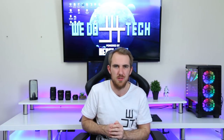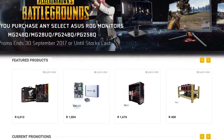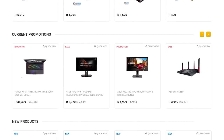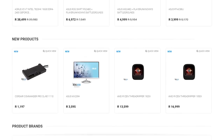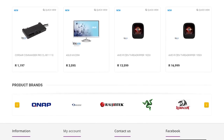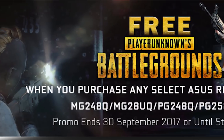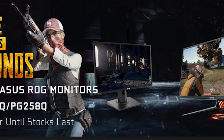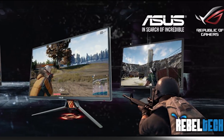Do you live in South Africa and want to get some awesome new gaming products? Check out Rebel Tech — they have extremely low prices and stock all the major brands like ASUS, MSI, Gigabyte, Corsair, and many more. They also have the new Ryzen Threadrippers in store, and when you purchase any selected ASUS ROG monitors you will get a copy of PUBG for free. Check out the link in the video description to visit Rebel Tech.